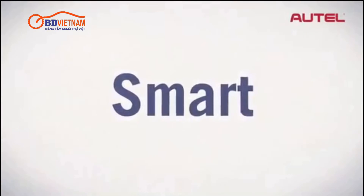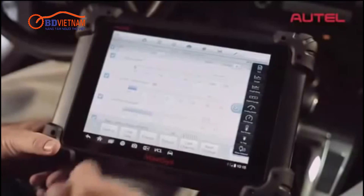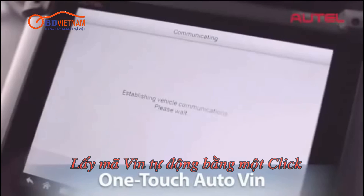MaxAssist is smart. Integrating the latest advancements in technology, MaxAssist has revolutionized the industry by developing its proprietary one-touch auto VIN system. No more wasted time manually entering the vehicle's information. MaxAssist does it for you.